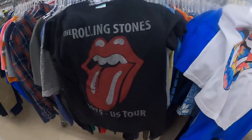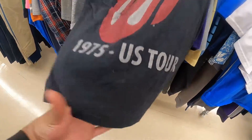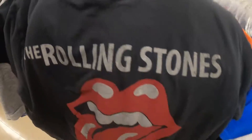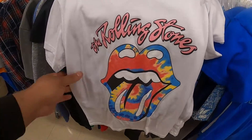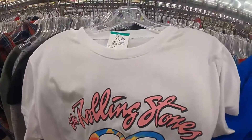We found some heat in this mug already, not even here for 5 minutes and we got some stuff. We got the Rolling Stones 1975 US tour for 5 bucks, and then we got another Rolling Stones — the colors are going crazy.